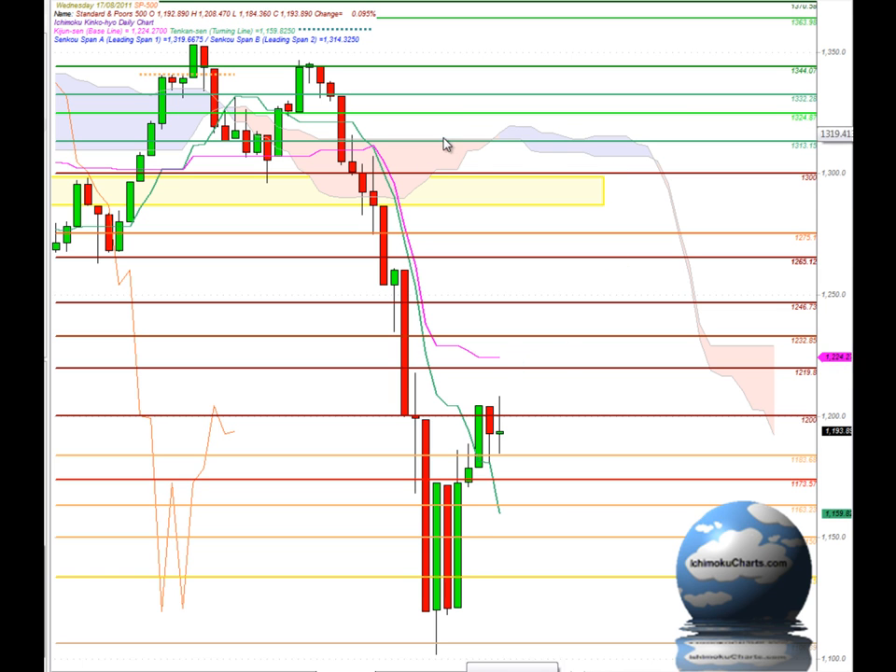The market is trading a long way down below the cloud, so it retains its overall negative bias. The market is also trading below the Kijinsen, so we have a negative or bearish market in the medium-term timeframe. Looking at the Kijinsen, it is pointing flat and price action has been attracted back towards it — that has been going on for the last few days and continued today. So there is still a very good likelihood that the market will test to higher levels and test up towards the Kijinsen.